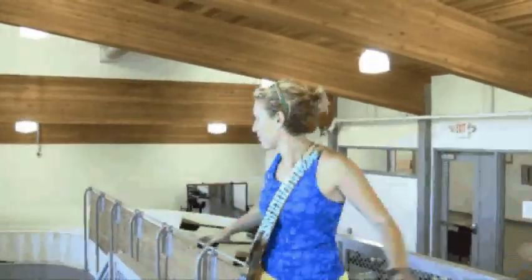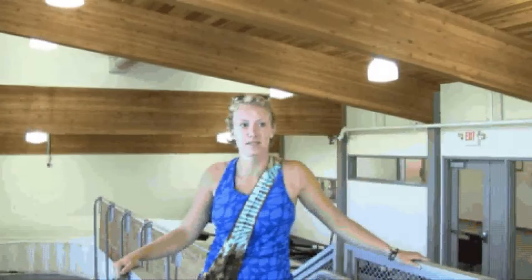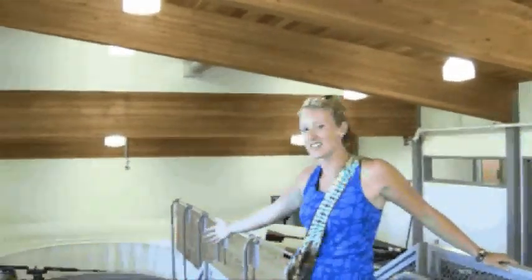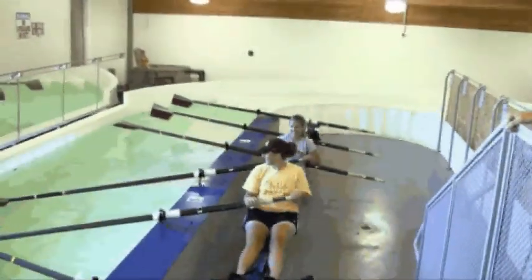Here is the tank room. We use this throughout the winter when we can't be on the water, basically just doing drills and other types of things like that. Here we have an example of two of our rowers using it. And ready, row!